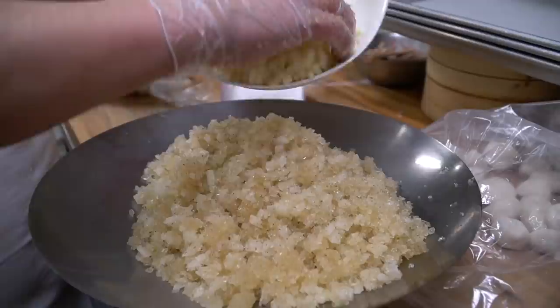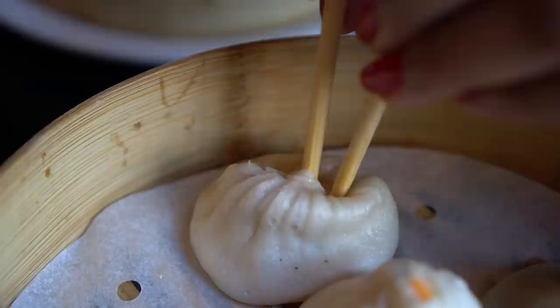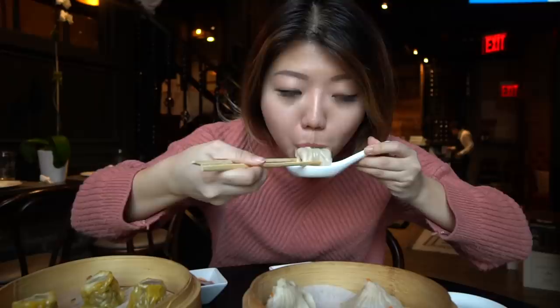They also make French onion soup xiaolongbao. What this is, basically, is imagine the dough from your usual dumpling, your xiaolongbao — inside it's French onion soup. What it's missing is the meat, but I think it's really good. It's a little bit different from what you expect from xiaolongbao. It just has the soup inside, so it really is almost like a bite-sized soup pocket.